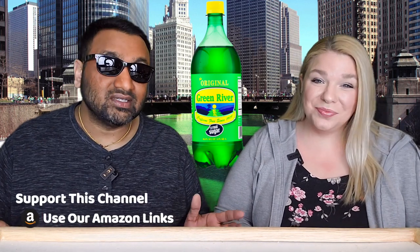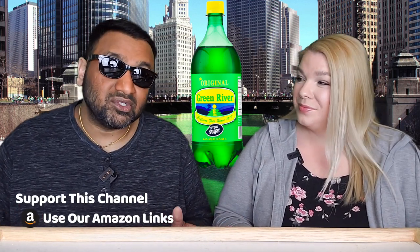Here's the thing — I've never had it. Nope, never had it, never knew about it, don't really see it in stores. Maybe we do and we're just not paying attention, but we came across it. So you're wondering what the deal with it is — it's got a very interesting story.